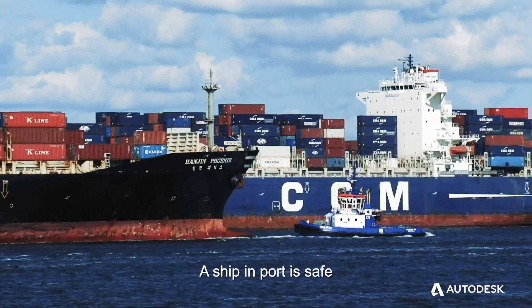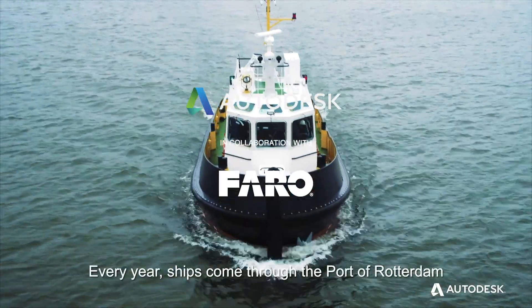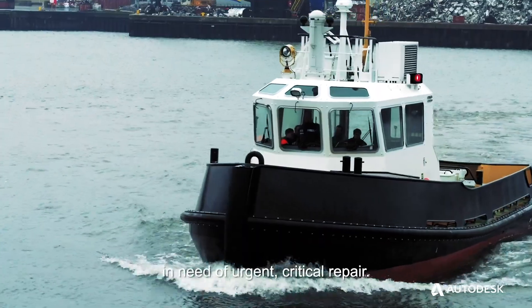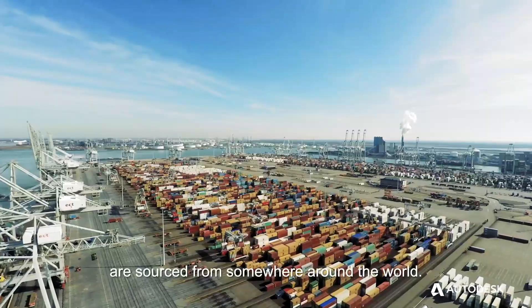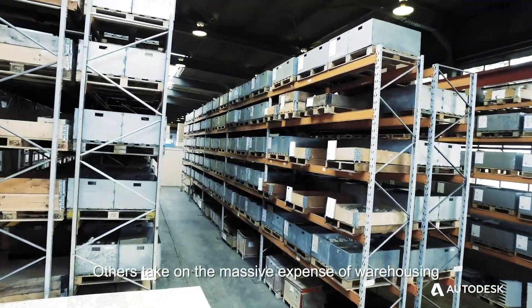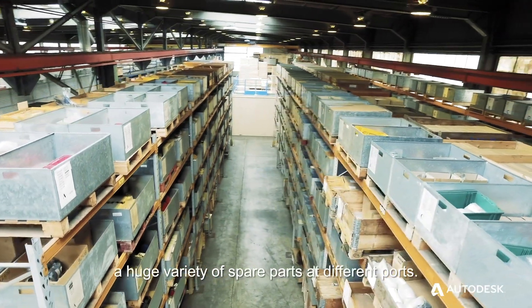A ship in port is safe, but that's not what ships are built for. Every year ships come through the port of Rotterdam in need of urgent, critical repair. Some ships must wait weeks while replacement parts are sourced from somewhere around the world. Others take on the massive expense of warehousing a huge variety of spare parts at different ports.